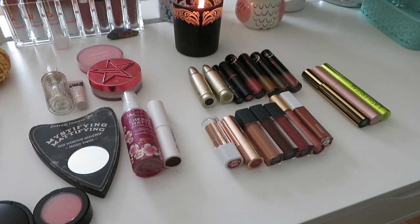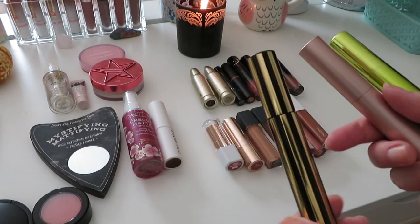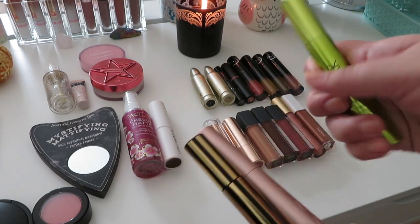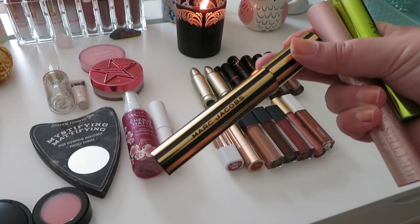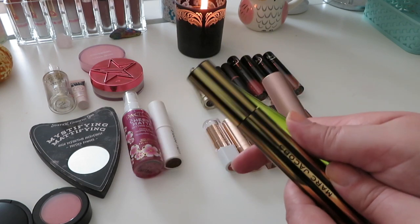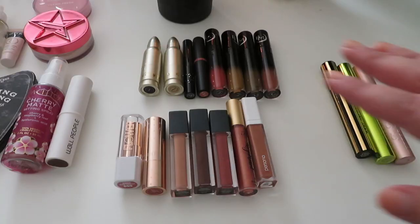Starting in this corner, things that aren't really changing are the three mascaras I'm using. I love all three — this one was sent to me from Influenster, this is the Urban Decay Lash Freak. I have my ride-or-die Too Faced Better Than Sex, and then my new favorite mascara of the year, the Marc Jacobs At Lash mascara. These two have been open for about two months, but I'll continue using them for one more month, and this one I just opened this past month.